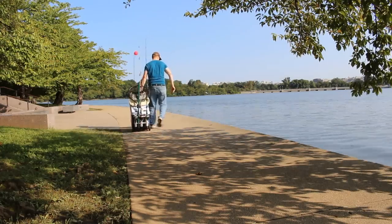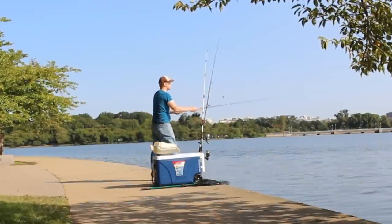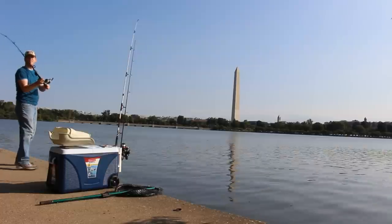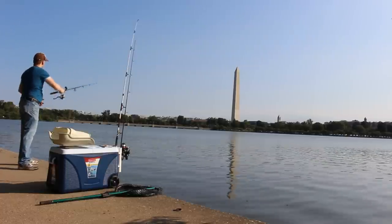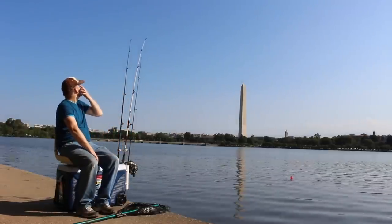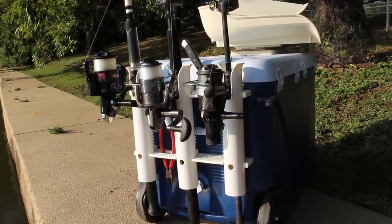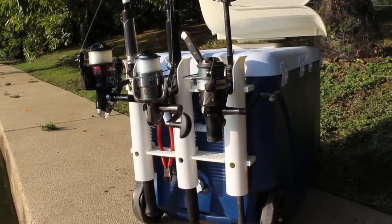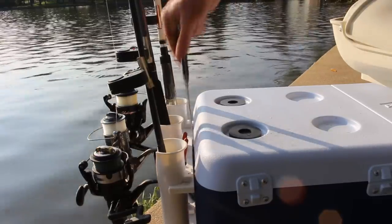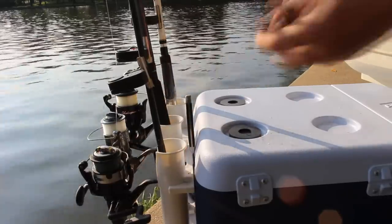One of the keys to catching more fish is staying mobile and being able to get away from the parking lot and the most heavily fished areas. This little cooler I built myself is great for that. It's just a rollaway cooler with rod holders and a swivel chair backrest. I bought this three-piece rod holder off Amazon for about 19 bucks and screwed it into the side — it holds my bait knife, needle-nose pliers, and three rods very securely.